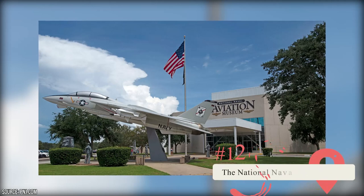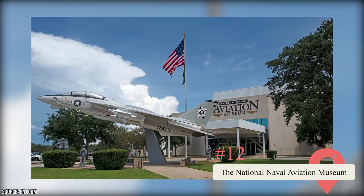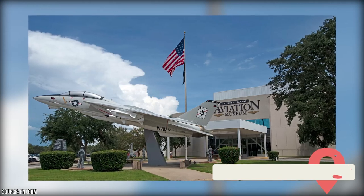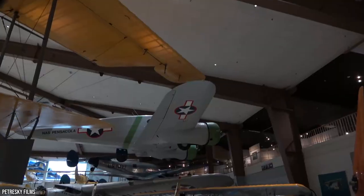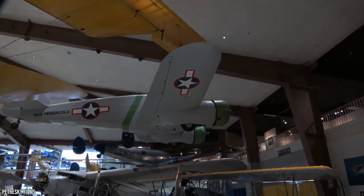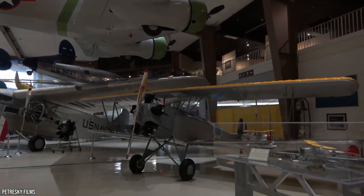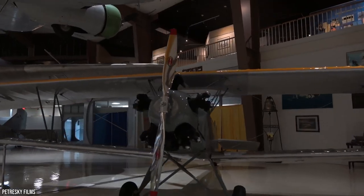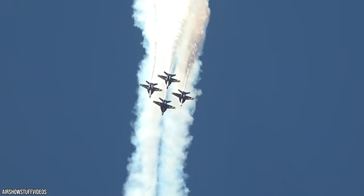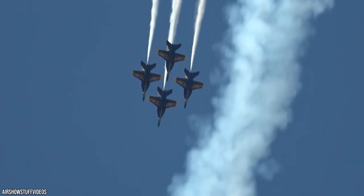Located in the nearby town of Pensacola, Florida, just a short drive east, the National Naval Aviation Museum is a 300,000-square-foot museum featuring more than 150 historic aircraft, as well as thousands of artifacts and exhibits focusing on the history of aviation during the First and Second World Wars, as well as later conflicts like the Vietnam and Korean Wars. Be sure to check out the museum's website to see when the world-famous Blue Angels flight team is scheduled to perform one of their amazing airshows.